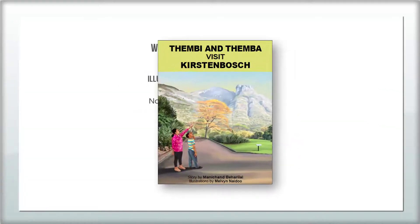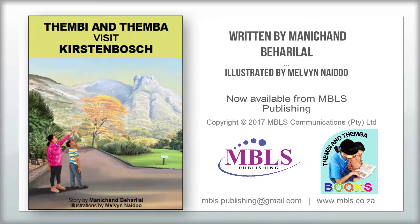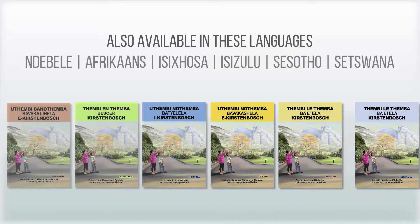Tembi and Temba visit Kirstenbosch. Available from MBLS Publishing. Get your copy now. This book is also available in the following languages.